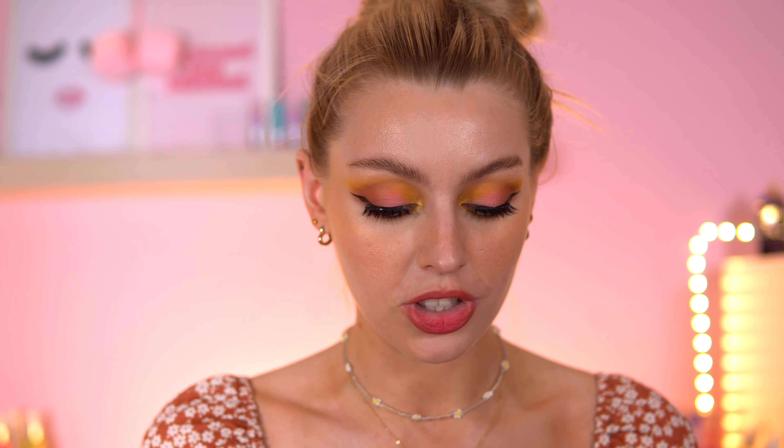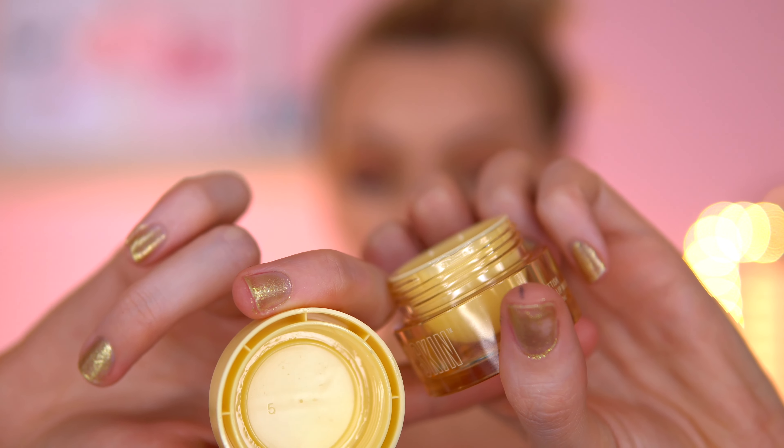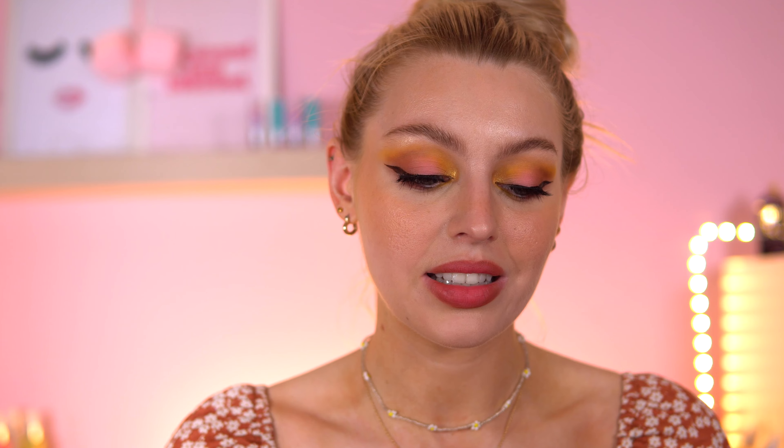Moving to skincare — this is the Jeffree Star Skin Banana Fetish Lip Mask. I love this. It smells incredible and I've been dipping into it quite a lot over the month. I like wearing it at night, sometimes in the day too. I always go back to it when I want something on my lips — it makes my lips so soft, not dry at all, and I will definitely repurchase it.